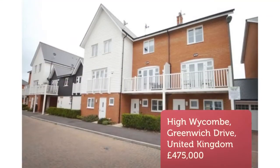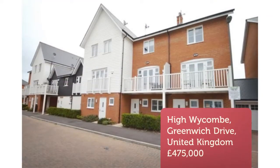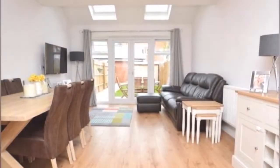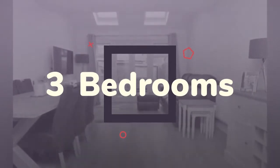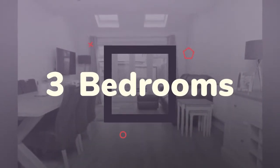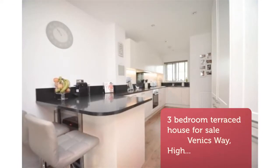A rare opportunity to acquire this Hamilton Design 3-4 bedroom townhouse found within the popular Wydeen development. The property was built in 2016 by the highly reputable Berkeley Homes and benefits from high specification fixtures and fittings throughout.